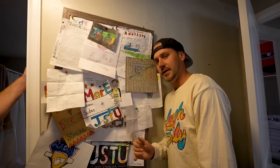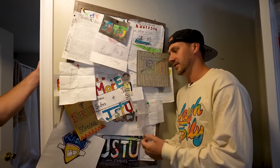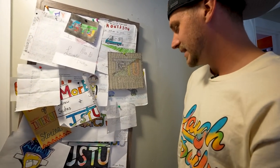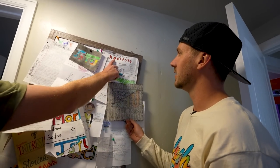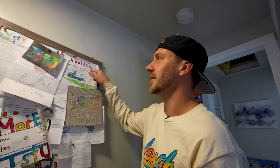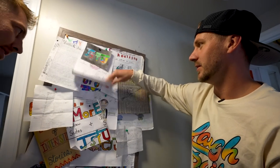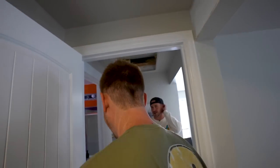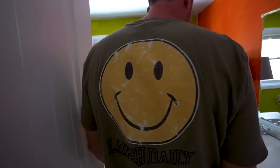We used to have a P.O. box back in the day when it was just Andrew and I, and we got a lot of fan letters, so we kept a bunch of them. These are from like five or six-plus years ago. My favorite is one that says 'More J-Stew, you guys are so cool.' We don't have a P.O. box anymore so they can't send us anything.